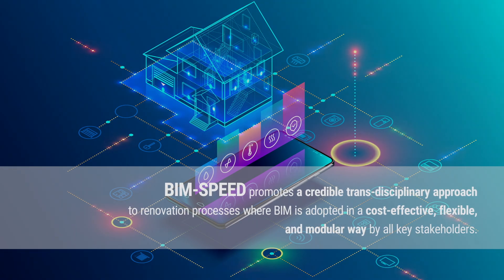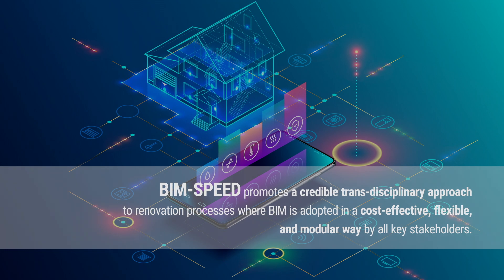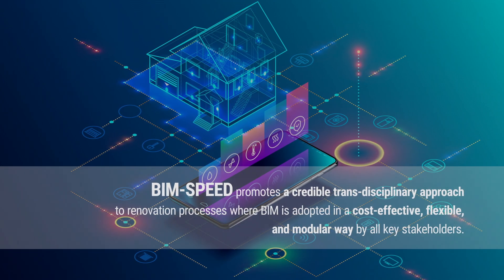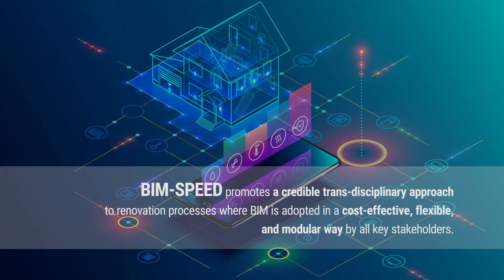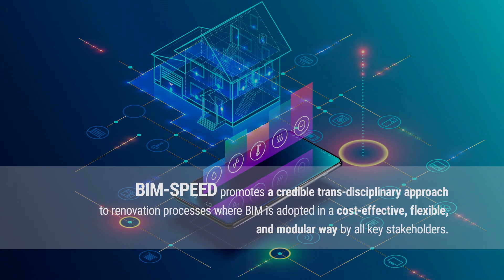BIM Speed promotes a credible, transdisciplinary approach to renovation processes, where BIM is adopted in a cost-effective, flexible, and modular way by all key stakeholders.